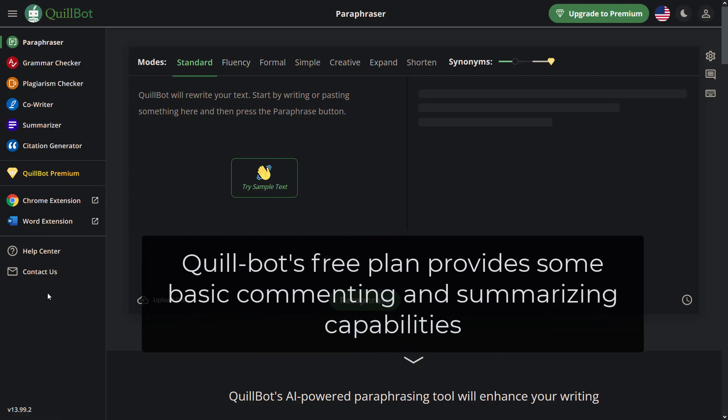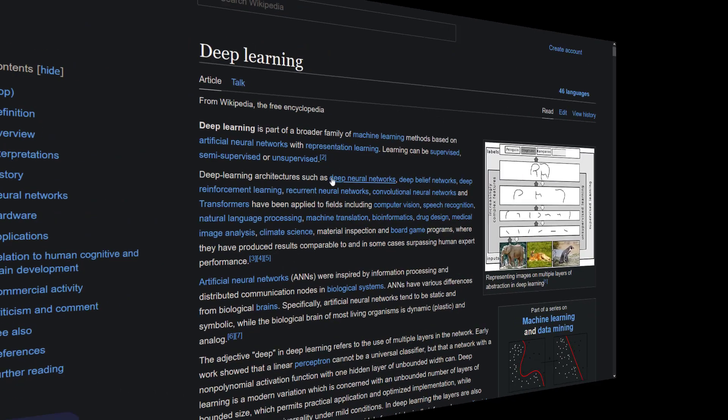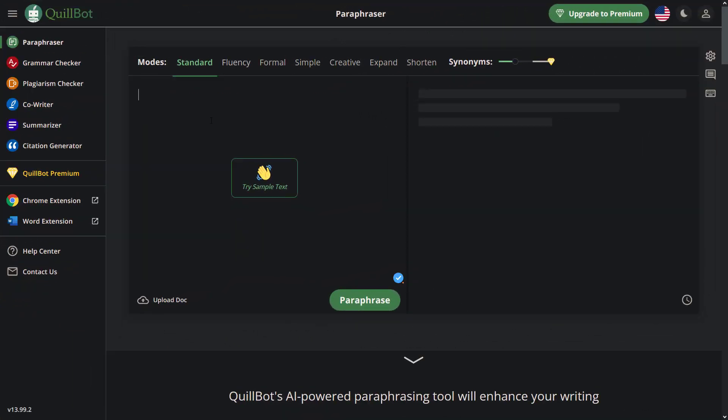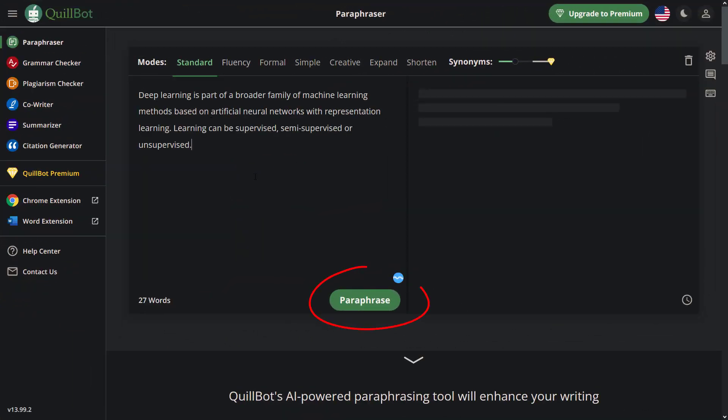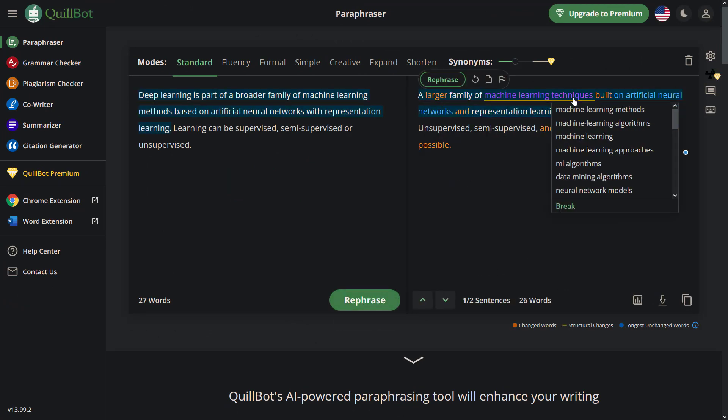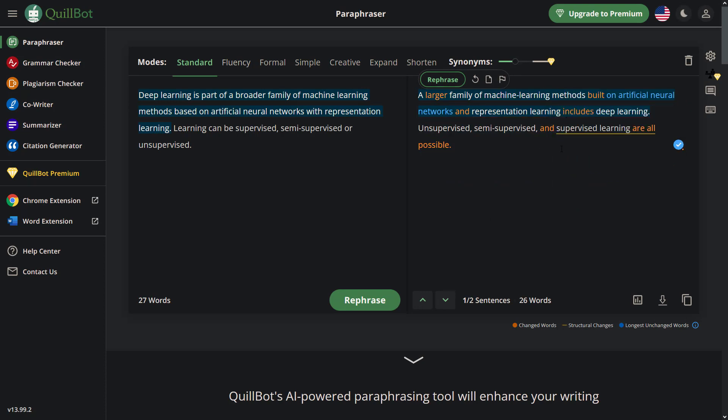Quillbot's free plan provides some basic commenting and summarizing capabilities and comes with a character limit. To show how to use this, let's go to Wikipedia and take a look at deep learning. Let's take the first paragraph of the deep learning topic from Wikipedia and paste it here. Here's the result — awesome! You can change the words you want, and even click on any word to see a list of suggested synonyms and manually select the one that best fits your sentence.